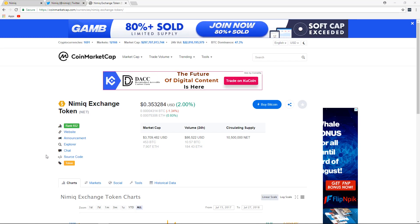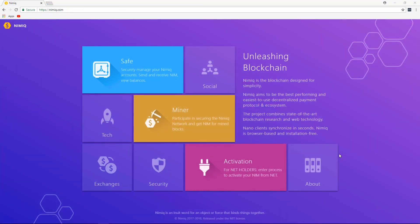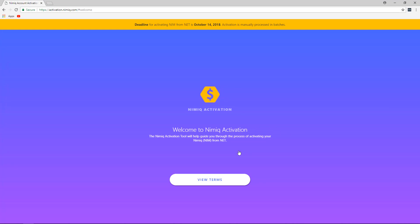NIMIC, also known as NIM, is a separate standalone blockchain. Now that the NIMIC protocol is live, NET tokens can be converted into NIM on the NIMIC website. All you have to do is go to nimic.com, and right down here where it says activation, you just click on that and it'll take you through the steps of activating your tokens.